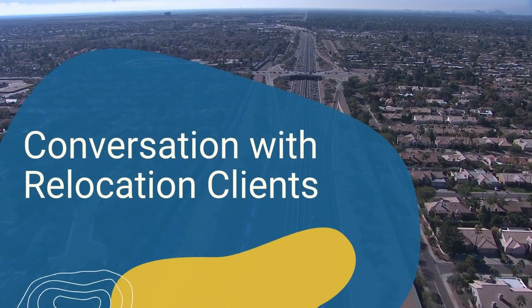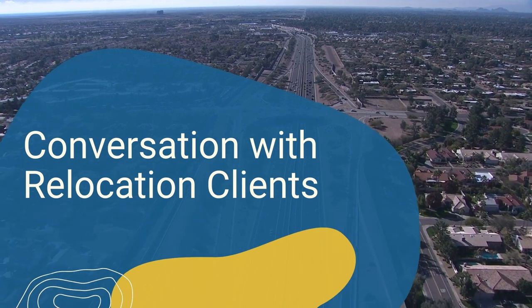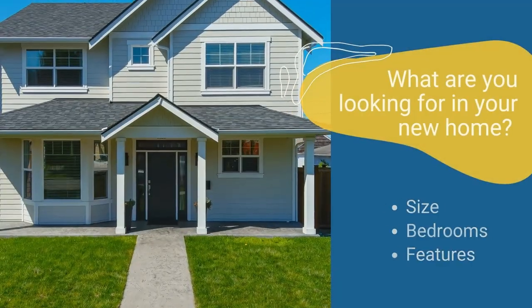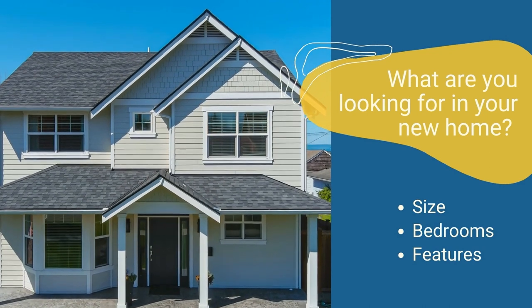When you receive the relocation referral, the first step is to have a conversation with your client. During the interview, ask questions like: What are you looking for in your new home? Size, bedrooms, features, and so on.